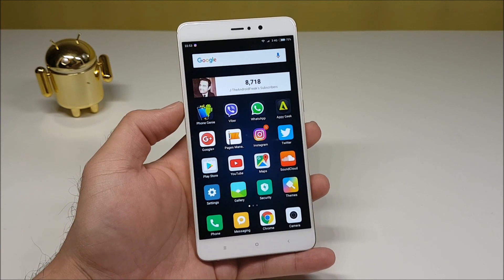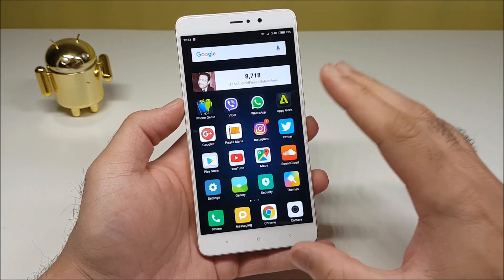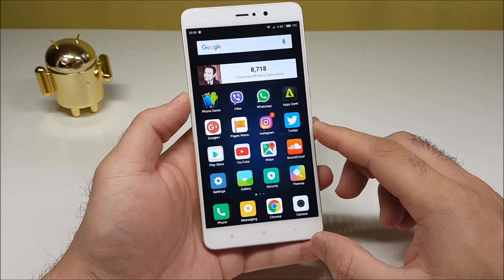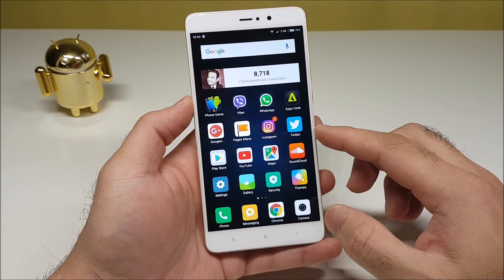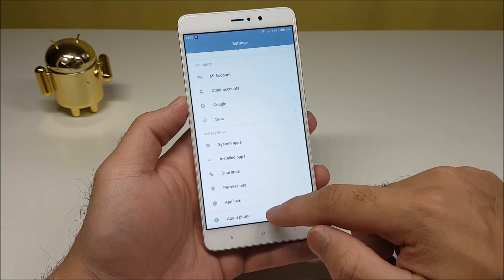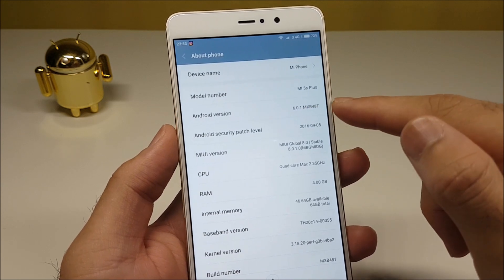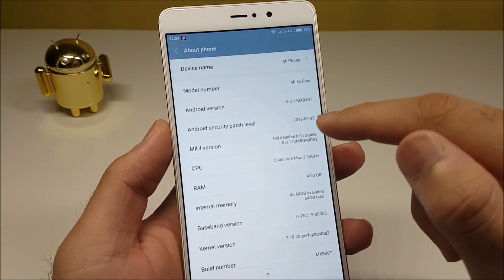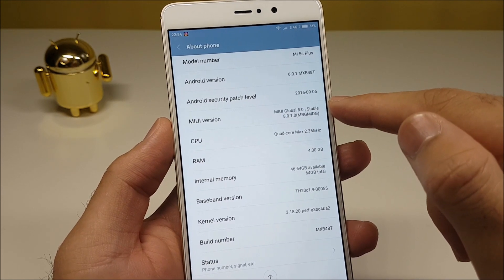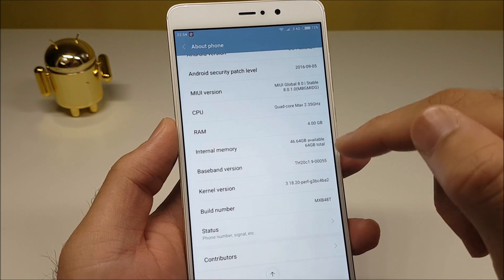Hello YouTube, welcome back to my channel. In this video I'll be discussing the battery performance on my brand new Xiaomi Mi 5s Plus. This is a flagship phone released by Xiaomi and comes with top-end specs including Snapdragon 821 and 4 gigs of RAM — there's also a 6 gig variant. Before we start discussing battery performance, let's get into Settings > About Phone. The phone is running Android Marshmallow 6.0.1 with MIUI Global 8.0 stable.